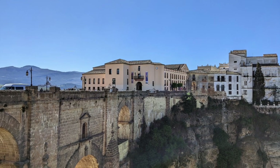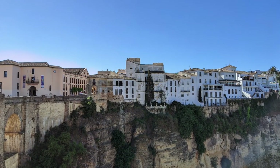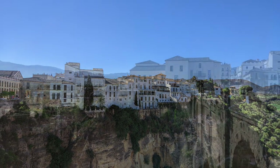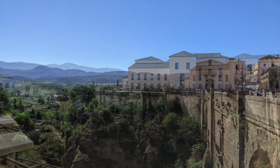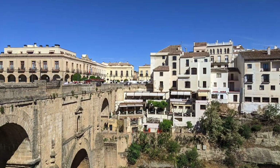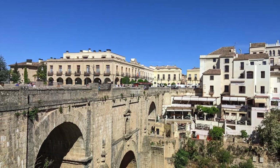Ronda's new bridge serves not only as a remarkable architectural landmark, but also as a cultural and historical symbol for the town. It has witnessed centuries of events and continues to be a gathering place for locals and tourists alike. Its significance in literature and art has made it an icon, attracting writers, painters, and photographers who seek inspiration from its dramatic setting.